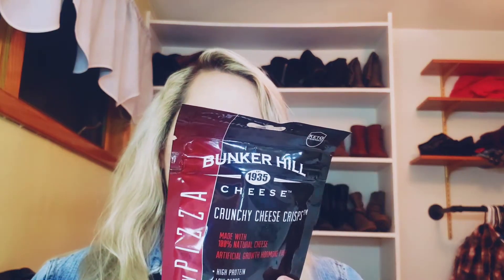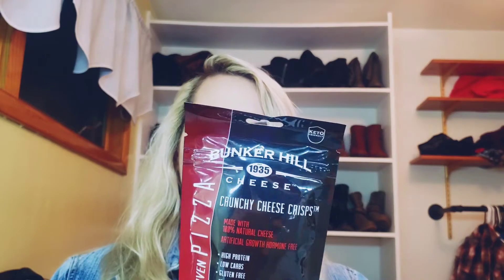Next we got a grass fed beef stick. It is zero grams of sugar and only 80 calories for this giant stick. Love me some good beef sticks and beef jerky. Next we've got a huge bag of crunchy cheese chips and these are pizza flavored. Oh my God, I'm so excited to try these. I've loved every cheese chip that has come in a Keto Crate so far. They're made with a hundred percent natural cheese and they're pretty clean. Definitely excited to try the pizza flavor — I think that would be so good in a soup like a crouton.